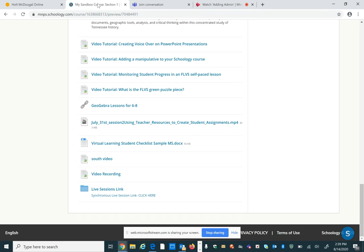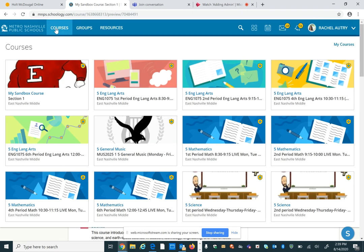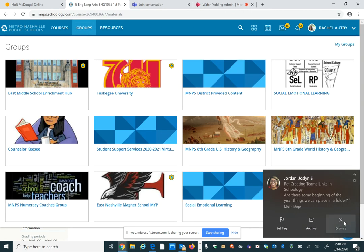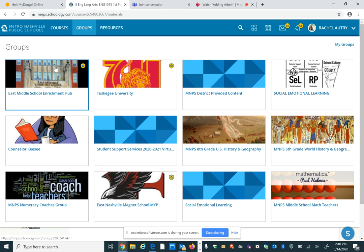Let me go back and show you — if you are having a hard time understanding your schedule, know that all of your courses have the time and the day that you are meeting for your synchronous lesson. So if you are in this particular fifth grade language arts class, in the course title you will see the time and the days of the week that you will have your live session. Be on the lookout for that. If you're not exactly sure, there is one other place you can go to find your schedule — it's in the East Enrichment Hub.